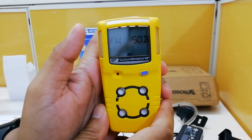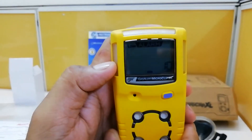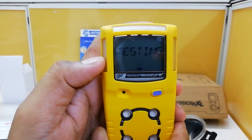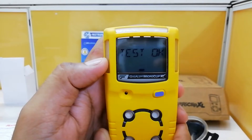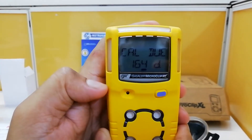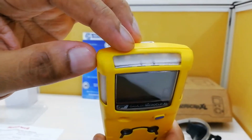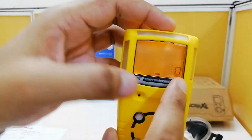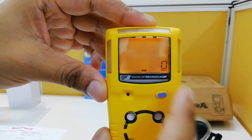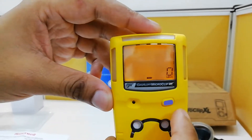I'll press and hold the power button to turn it on. It shows some displays and enters self-calibration mode. It also shows how many days until the next calibration is due — in this case, 164 days. The blinking LED indicates it is ready for use, and you can see the LEL percentage showing as zero, along with a battery bar.